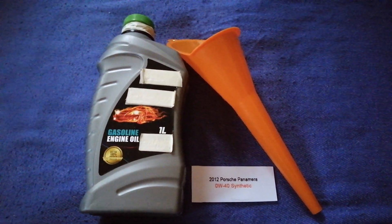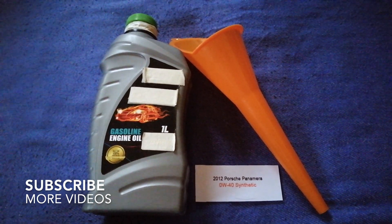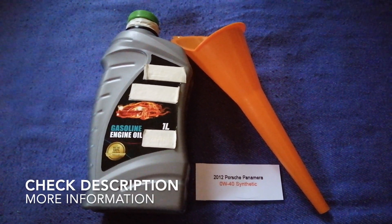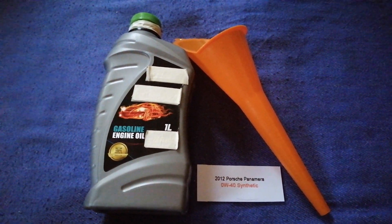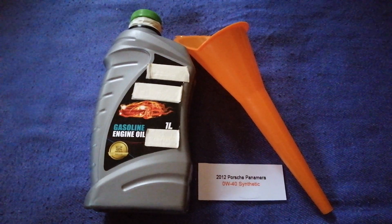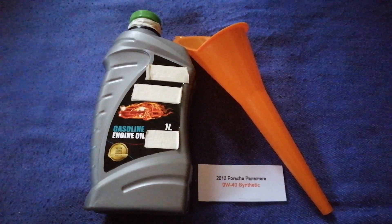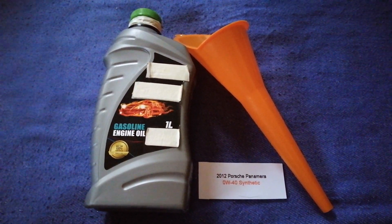Hey guys, welcome back. Today we are going to talk about the oil type for the 2012 Porsche Panamera. If you are looking for what oil to buy for your 2012 Porsche Panamera, I have already looked it up — just check the video description and I will try to leave the info there as well.